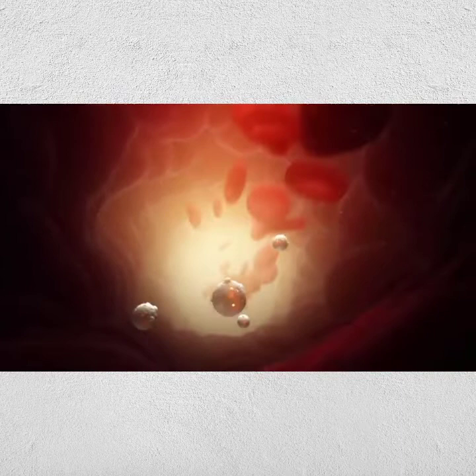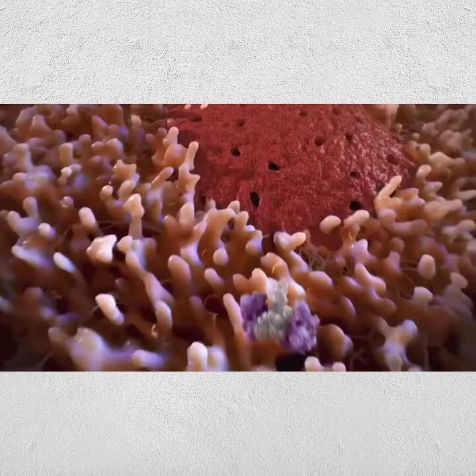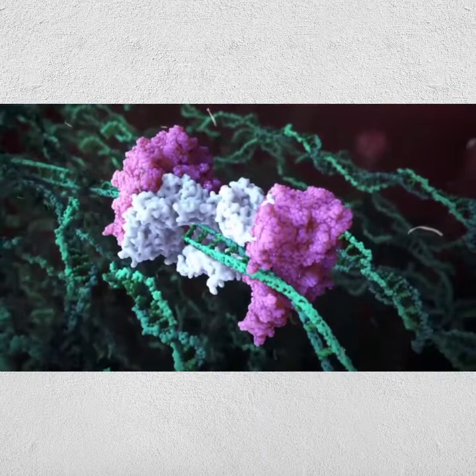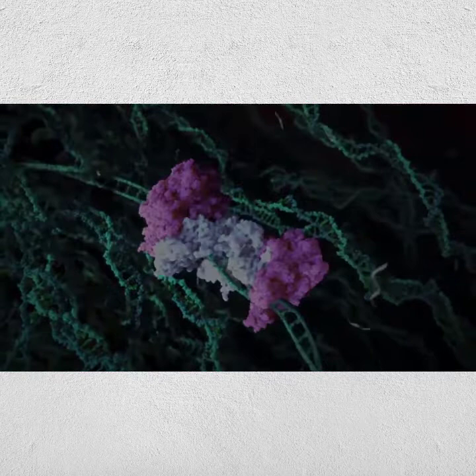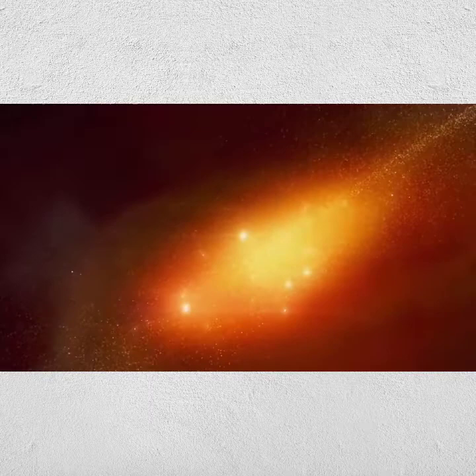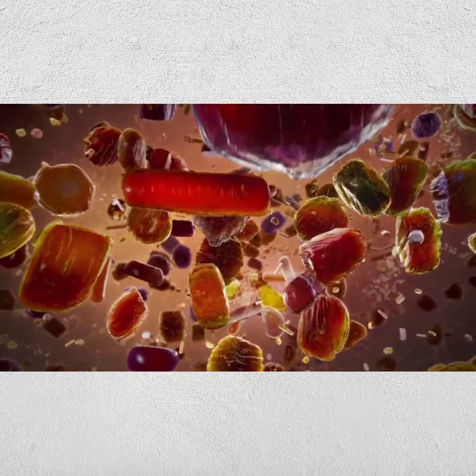Some nanodevices could one day patrol your body for all kinds of diseases and clean out clogged arteries along the way. Tiny chemical machines of the future may even repair DNA. One of the wildest things about the nanoworld is that substances here behave differently than the same material does in our world. To us, gold is golden in color, but nanogold can be any color.